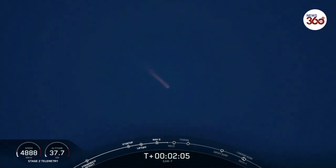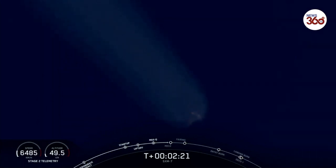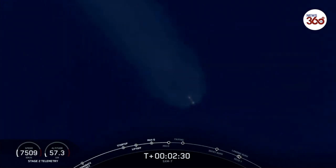Everything is looking good with stage one trajectory. Coming up, we're going to have three events happening in quick succession: main engine cutoff, followed by stage separation and SES-1, or second engine start one. Main engine cutoff coming up in three seconds.